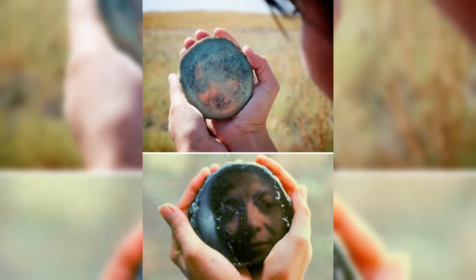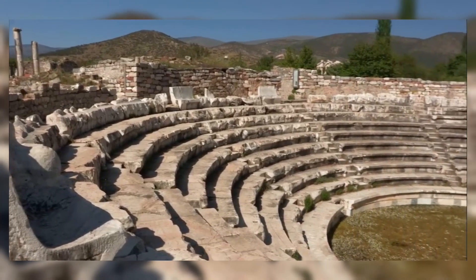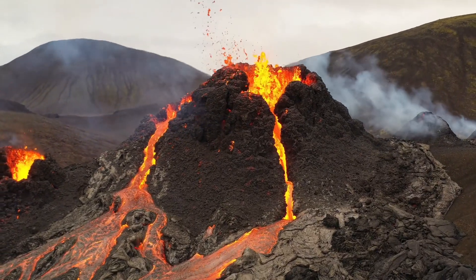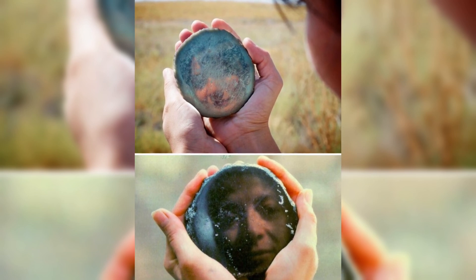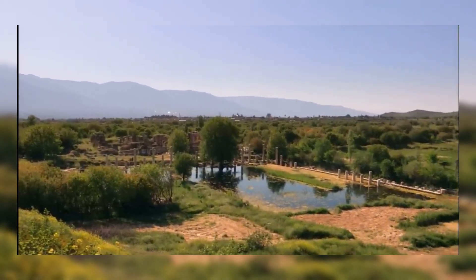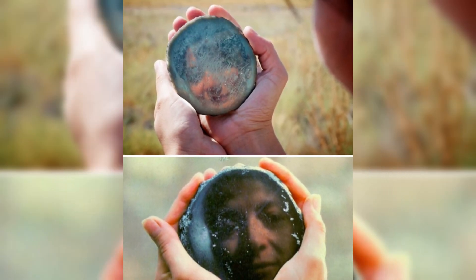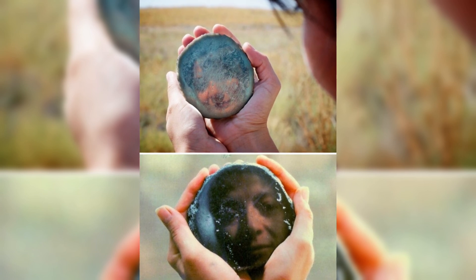The oldest known mirror in the world, discovered in Anatolia, Turkey, dates back to prehistoric times. Made of obsidian, a form of volcanic glass, this ancient mirror features a convex surface and boasts remarkably good optical quality. The use of obsidian for reflective purposes highlights the ingenuity of early civilizations, as they transformed this naturally occurring material into practical and symbolic objects. This mirror not only reflects the image of its users, but also offers a glimpse into the technological advancements of ancient societies in Anatolia.